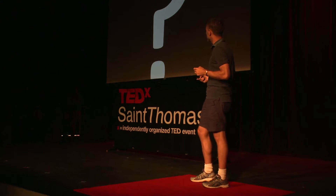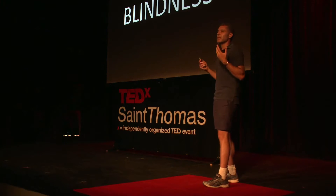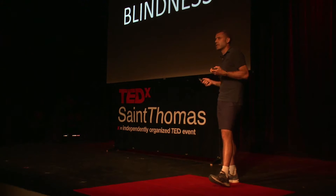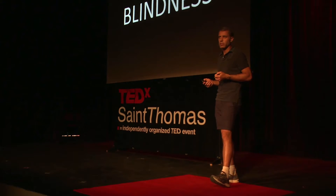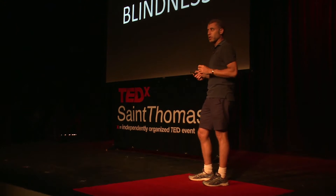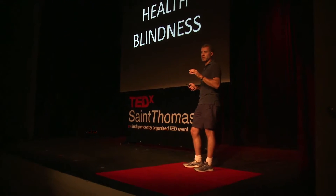So what kind of blindness could this possibly be? It turns out there's a thing called health blindness — you're blind to the signs of health that the rest of us can see. You might think you're not very good at seeing health in others, but you are. You're much better than you ever realize, and we'll get into this in a minute.